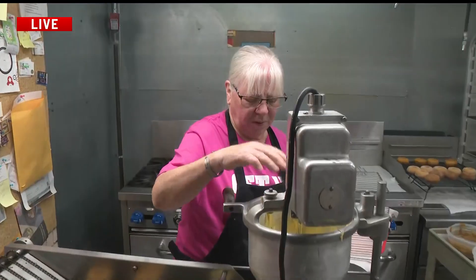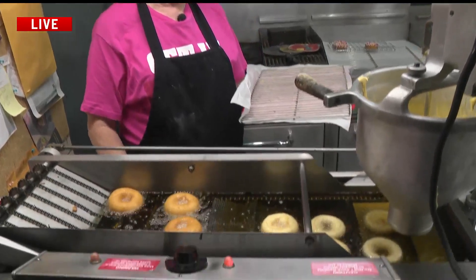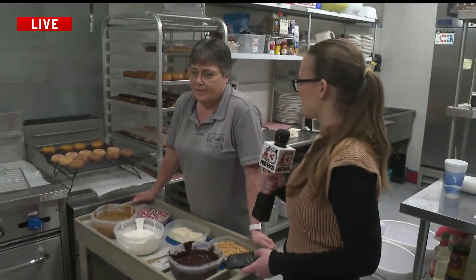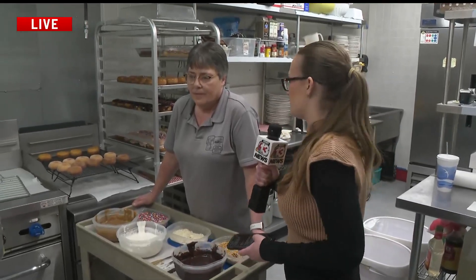We put the dough in there and it kind of comes out. We bring it out, it comes up the track, and I give it to Lori and she frosts it. You've been here since 5 in the morning making donuts. Tell me about that process — what does it feel like to be able to bring this back to the menu?